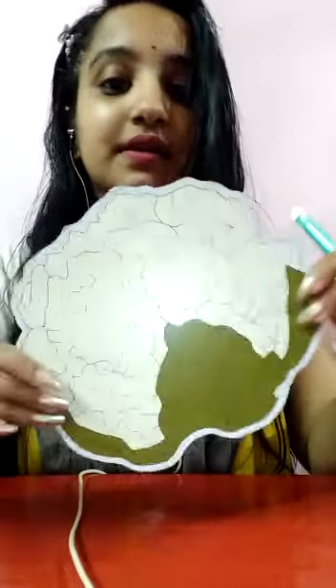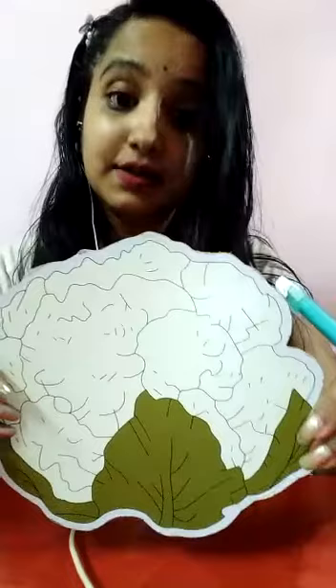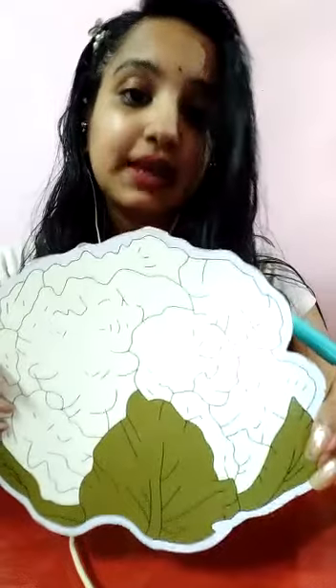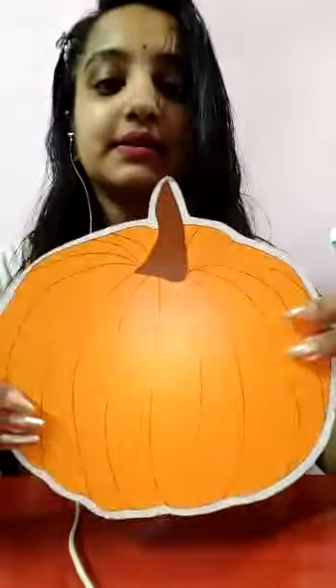What is this, kids? This is cauliflower. The color of cauliflower is white. The cauliflower is full of vitamin C. Kids, what is this? This is pumpkin. The color of pumpkin is orange. The pumpkin is full of vitamin A.